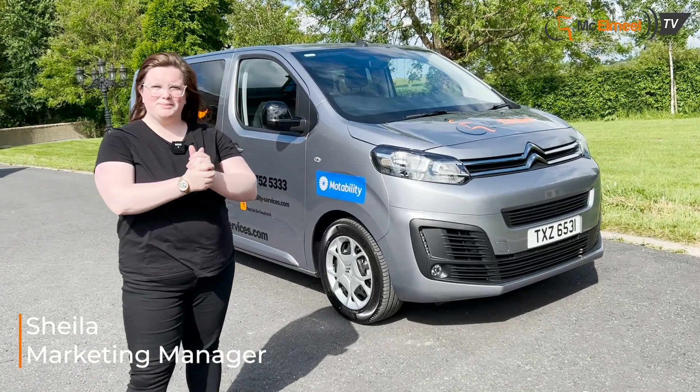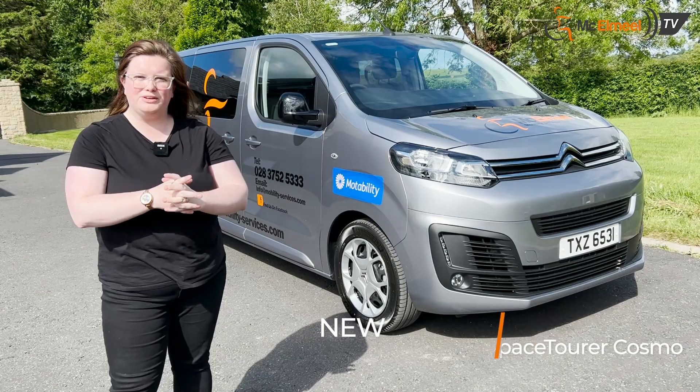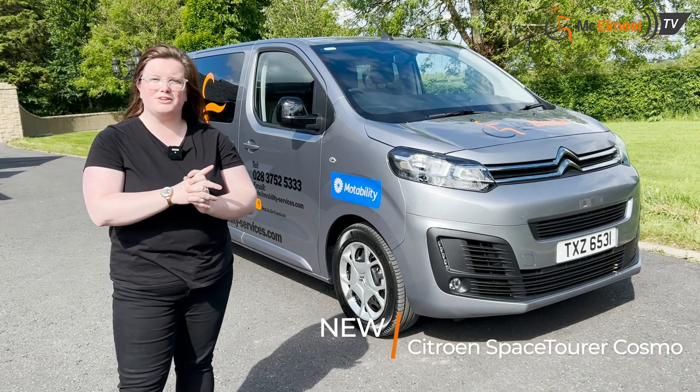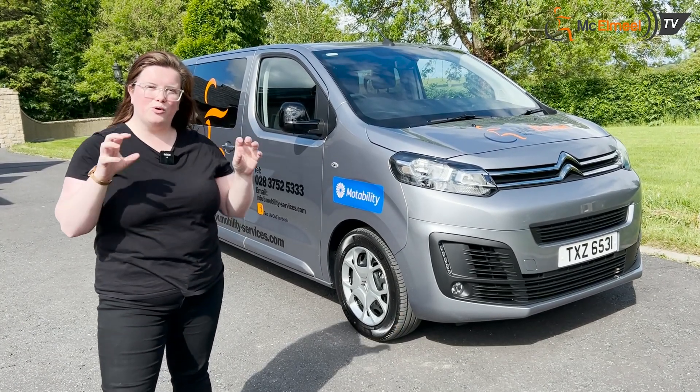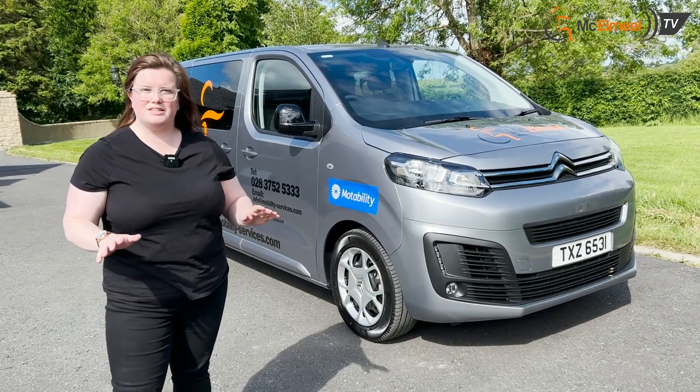Hello, my name's Sheila from Macklemeal Mobility Services. Today I'm going to show you inside a brand new Citroen Space Tour Cosmo. We have home demonstrations available across Northern Ireland and the rest of the UK.